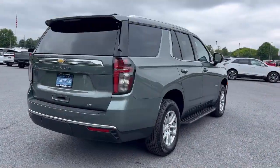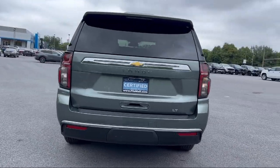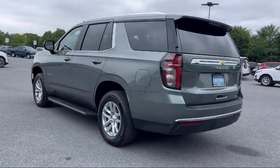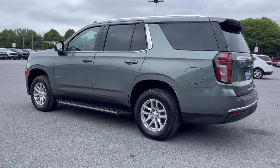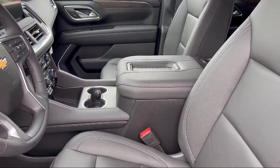Every Fitzway used vehicle we sell gets the Fitzway checkout. It's a comprehensive inspection by our highly skilled technicians, and we'll provide you a copy of the inspection report and a Carfax vehicle history report. So you'll know as much about the vehicle as we do.